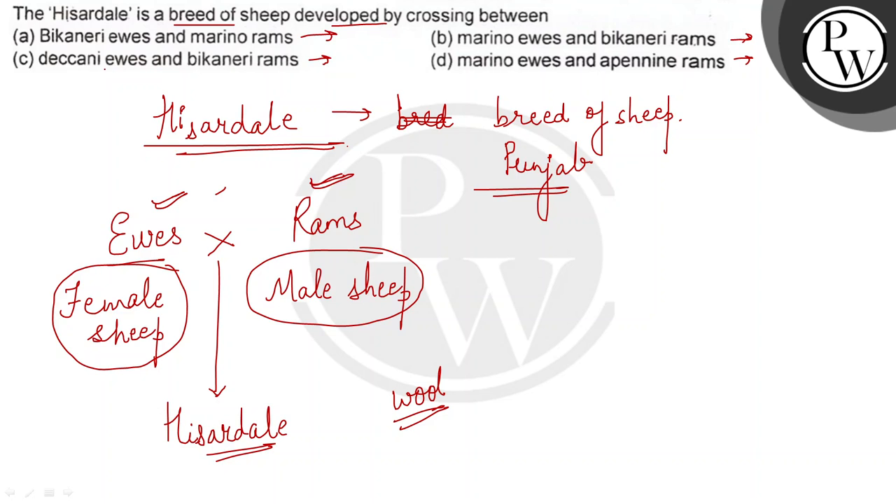Here is the first option: Bicanery ewes and Merino rams. The second option is Merino ewes and Bicanery rams. The third option is Deccani ewes and Bicanery rams. The fourth option is Merino ewes and Apennine rams. These represent different breeds of sheep distinguished in terms of wool.